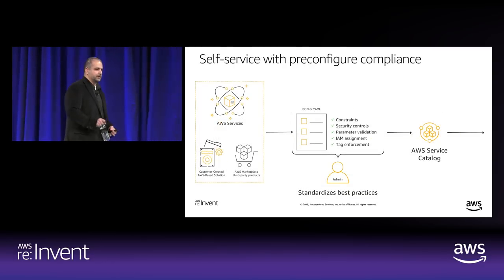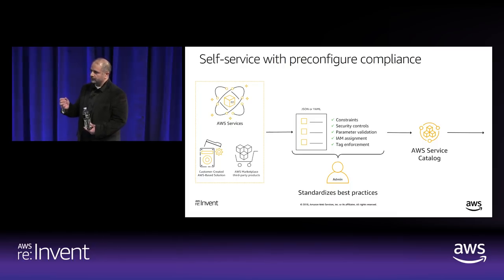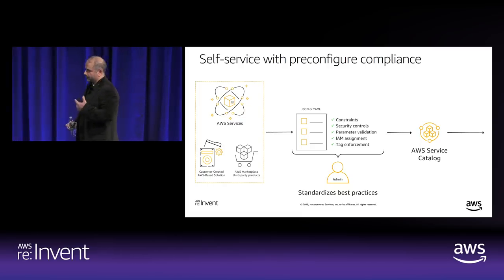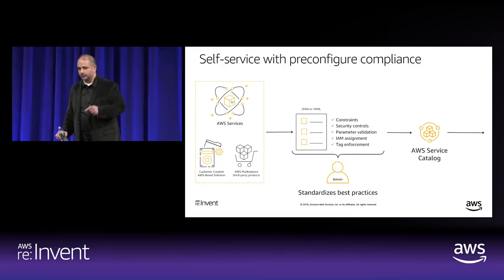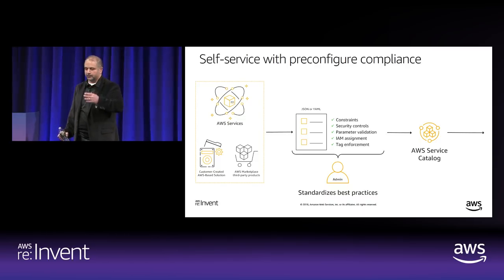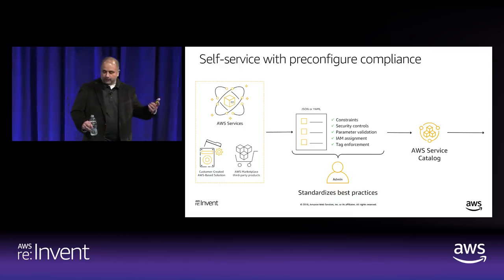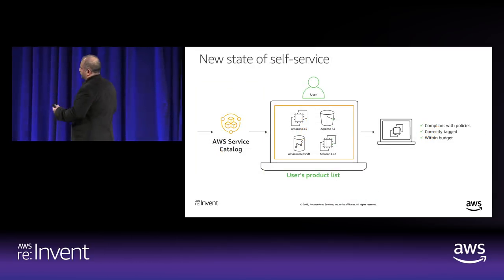You take a CloudFormation template written in JSON or YAML and turn it into a Service Catalog product. When it becomes a Service Catalog product, it becomes an immutable resource to the end user — they cannot change the CloudFormation template. You can add constraints, put security controls in there, enforce EBS encryption, and do tag enforcement. With Service Catalog you can have up to 40 immutable tags added as a user launches it. We also have auto-tags, which let users pick values specific to your environment — for example, key is 'environment', value can be prod, QA, or dev. You can also copy an AWS Marketplace offering into Service Catalog and it automatically wraps a CloudFormation template and turns it into a product.